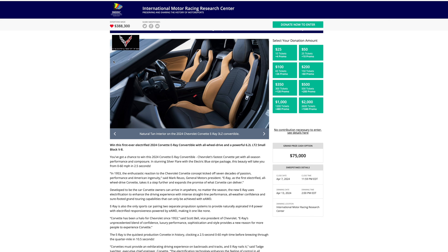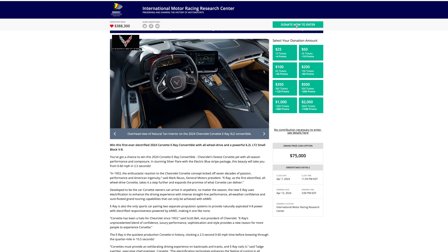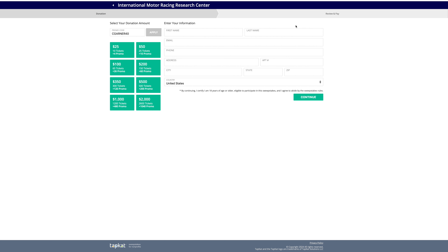To get your tickets, click the link in my description or in my pinned comment section. When you click the link, go to Donate Now to enter — you will see Sea Corner as my code, which gets you a discount. Click whichever ticket package works best for you. The more tickets you buy, the more chances you have to win this 2024 Corvette E-Ray all-wheel drive. Type in your information, click continue, and purchase your tickets. Good luck!